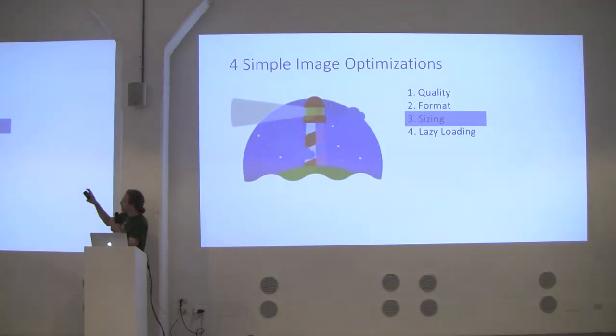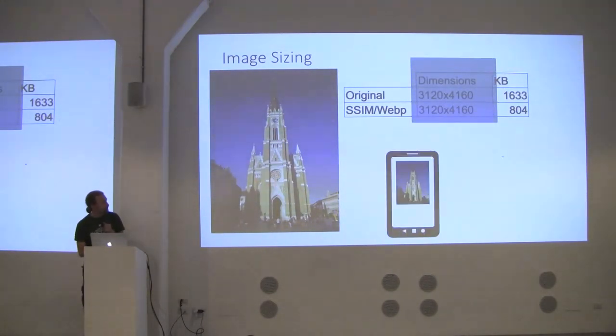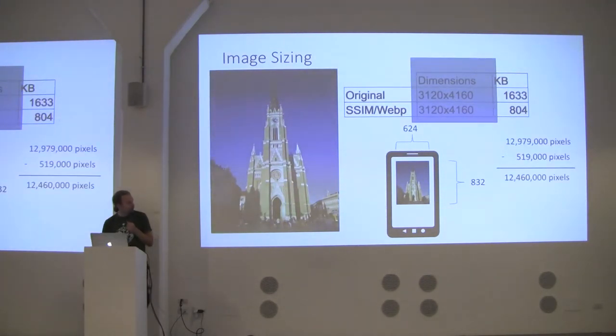The last single-image optimization is image sizing. An image taken with a smartphone might be 3,000 by 4,000 pixels — 1.6 megabytes. After applying Structural Similarity and WebP, it's half the size at 804 kilobytes. But the dimensions are still huge. If loaded on a phone at 600 by 800 pixels, you throw away 12.4 million pixels of data — double taxation for mobile users: you download 800 kilobytes and then throw away 95% of it. On a lower-powered phone, the CPU has to power up just to discard it.